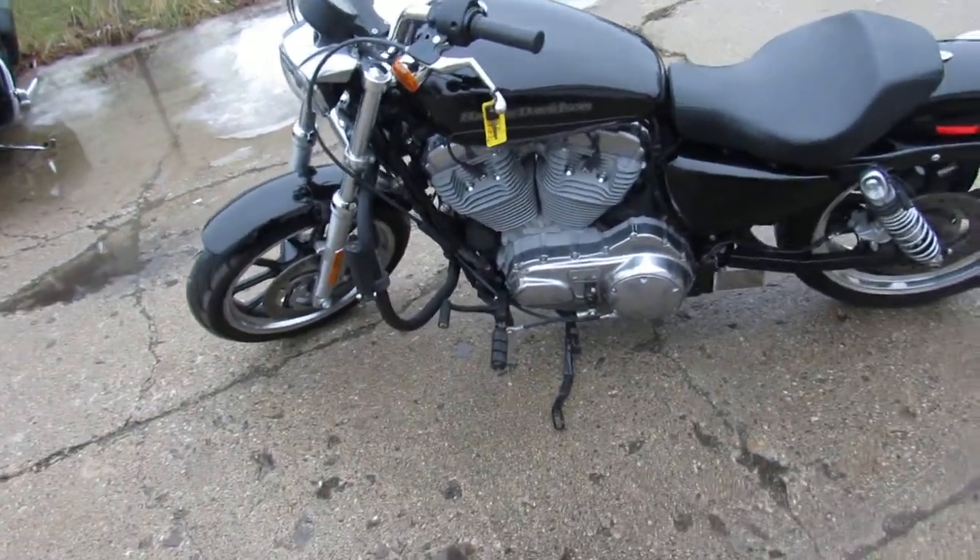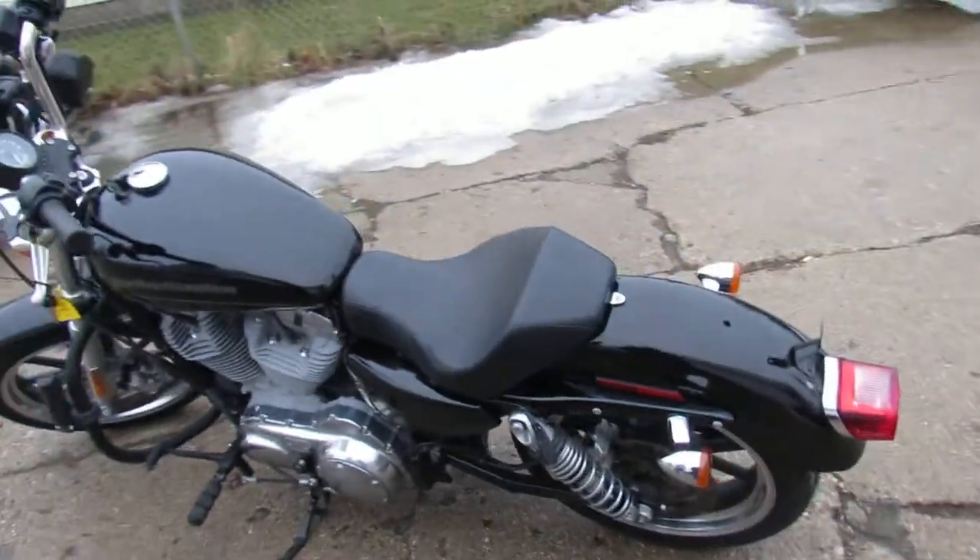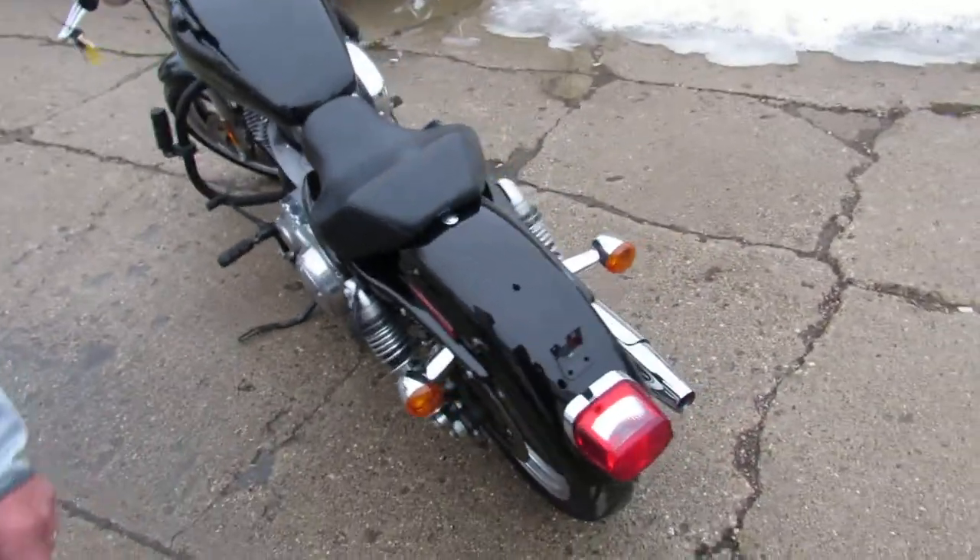Hey guys, Approval Powersports here. It's a warm day out — what did we hit, Drew? 55 degrees today. So riding's right around the corner.